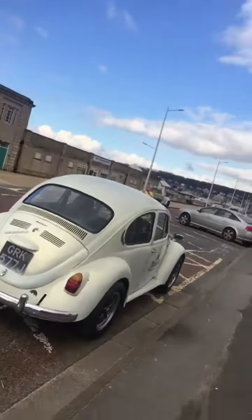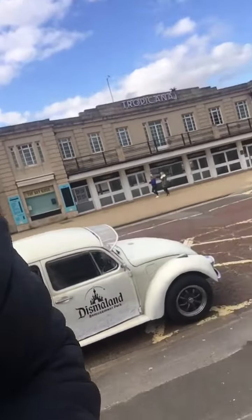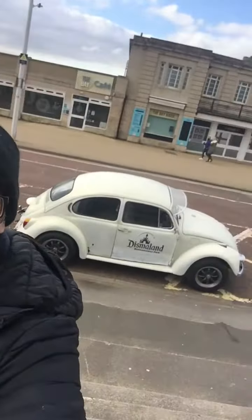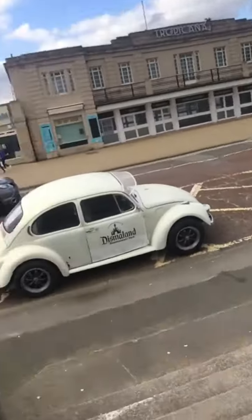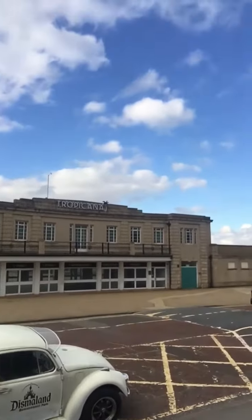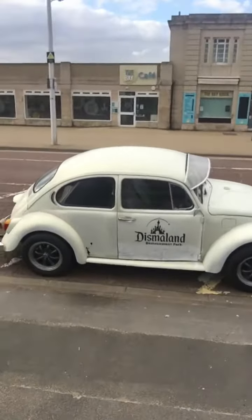Hi Louis, I'm outside — outside Dismaland. There you go, with the correct stickers on. I'm going to walk around it, and there's the image of Dismaland and there's the project.